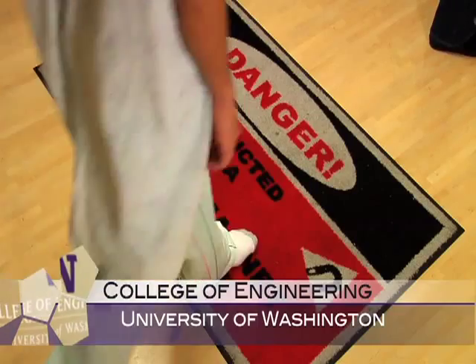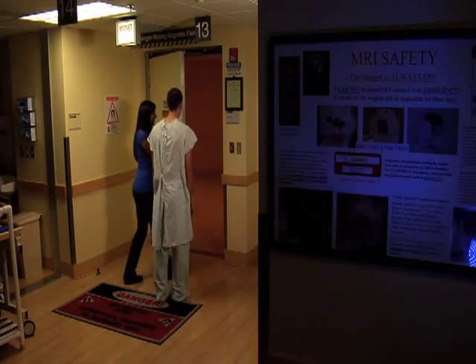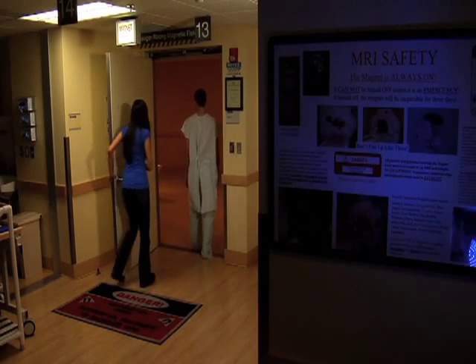My name is Maggie Ramirez and I'm an industrial engineer. Industrial engineers use mathematical modeling and business concepts to improve the efficiency of complex systems — and these complex systems can be MRI rooms, supply chains, or manufacturing systems.